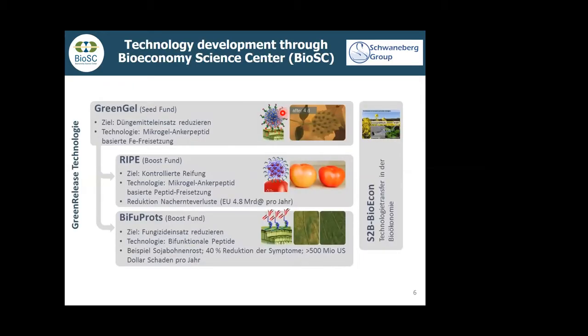The technology was developed in the Bioeconomy Science Center. It started with a seed fund project with Professor Goldbach for the release of iron, where you can see green spots from nutritional deficiency. Then a bigger boost fund project with Professor Groth incorporated ripening-delaying peptides into the micro gels so they could slowly release. This can broaden the time frame for harvesting crops and reduce losses because not all crops are mature at the same time.